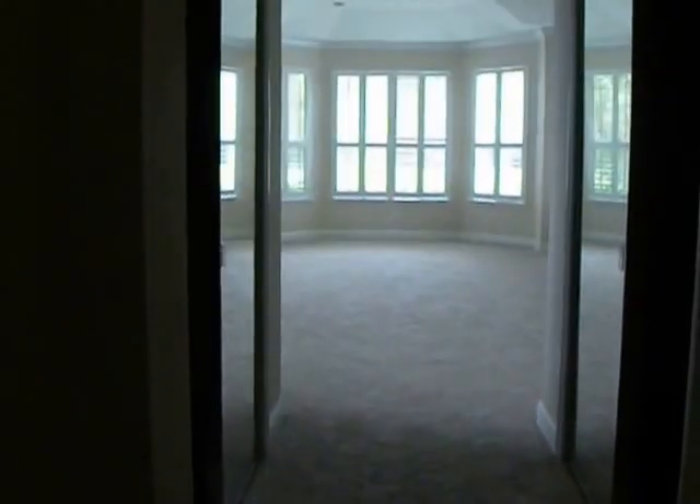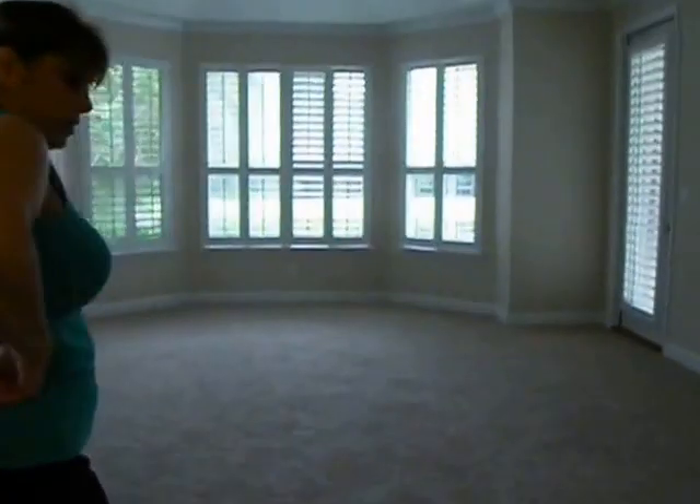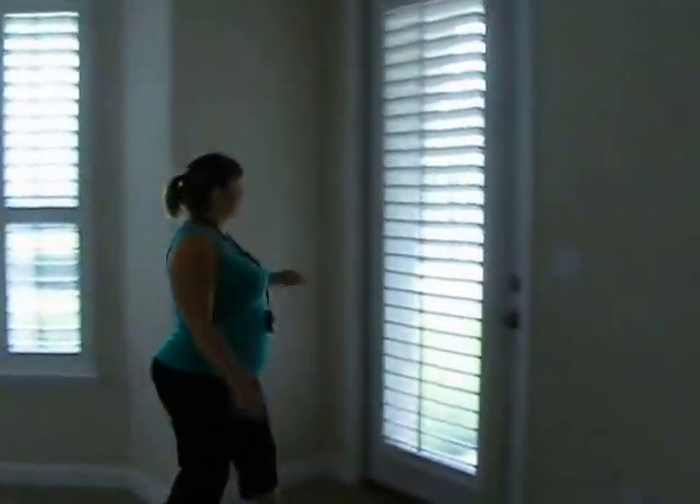Going into the master. I've got two his-and-her closets. They re-carpeted already — looks like the bank put down new carpet. Needs a ceiling fan, needs paint. Four windows so far in here.